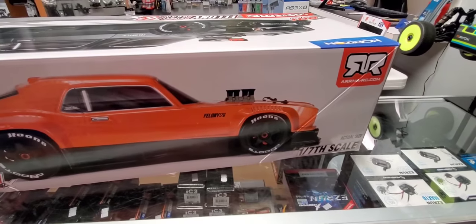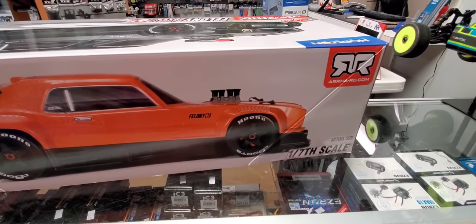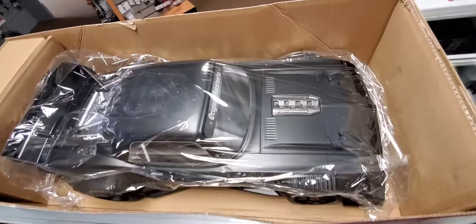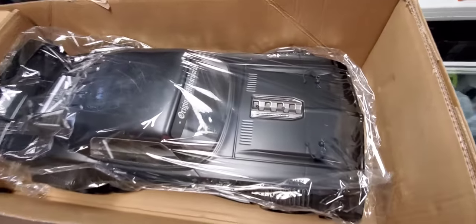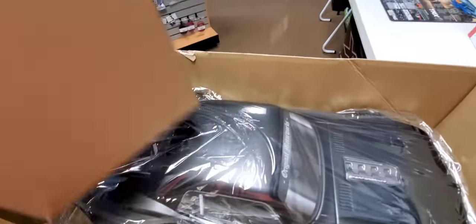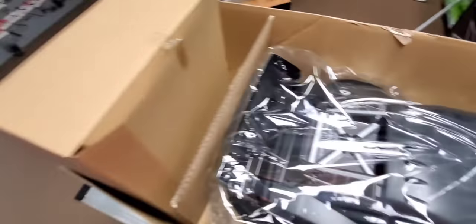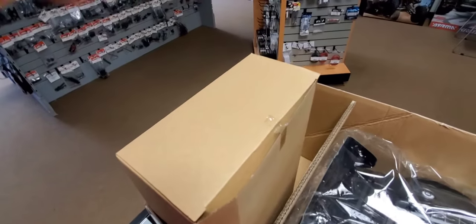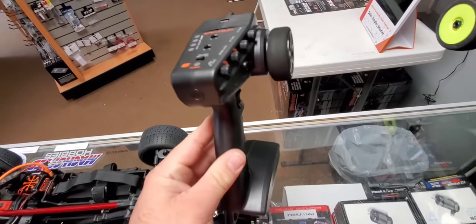Not to mention the size of this thing — it's a 1/7 scale car. They're big, impressive cars. The car comes in the typical cradle, zip-tied down and covered in shrink plastic to protect the body. Your radio system comes right here in the box.